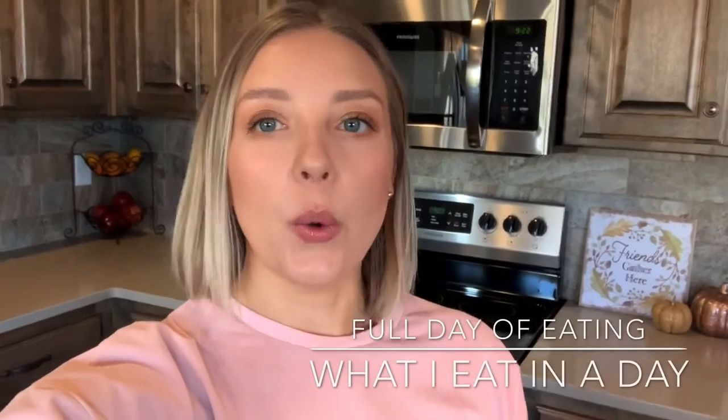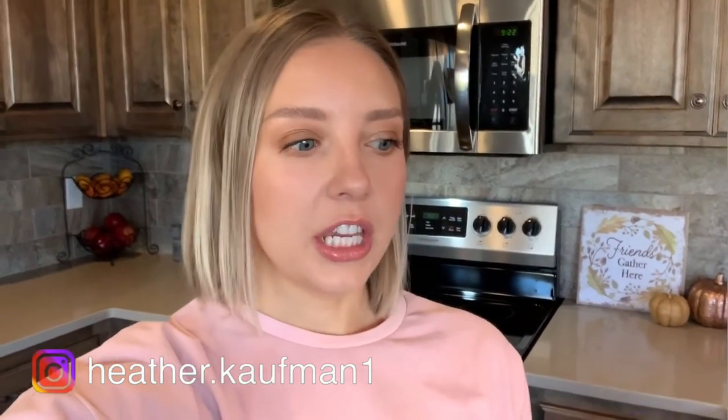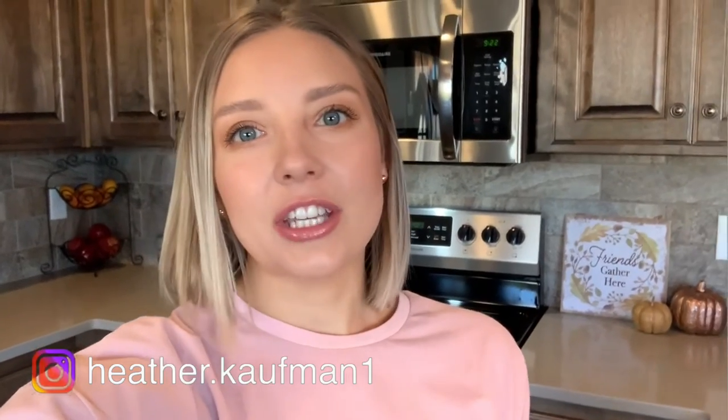Good morning! Welcome to my kitchen. I'm going to be showing you a full day of eating — what I eat in a day. I've been wanting to do this video for a while, I just haven't had the chance. It's actually kind of a crazy day today because we are low on food. Our pantry is a little bit bare and our fridge as well, but that's just real life for you.